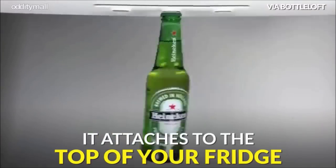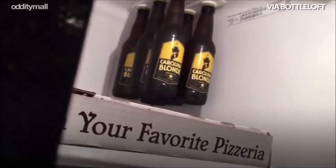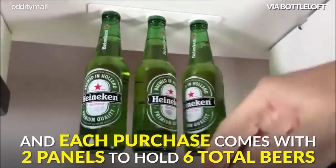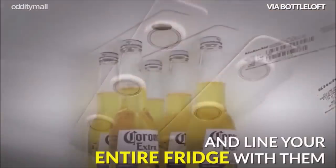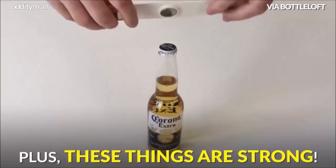27. The magnetic strip holds beverage bottles suspended from your refrigerator ceiling. This innovative product easily adheres to flat, clean surfaces and frees up more space for other food items. It has two heavy-duty strips with three magnets on each strip.